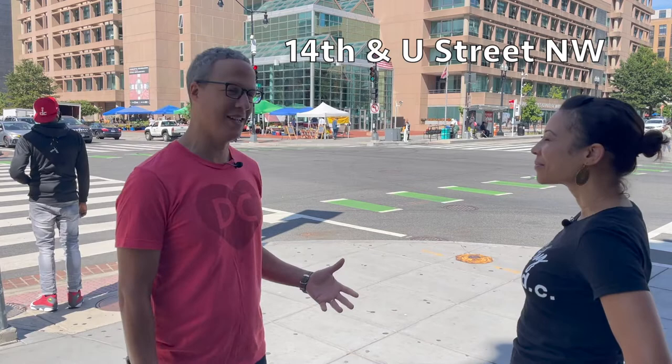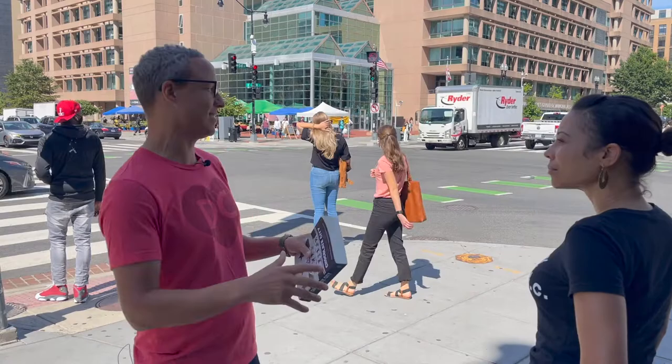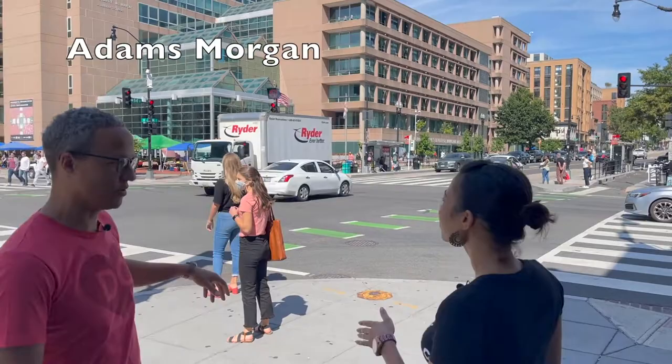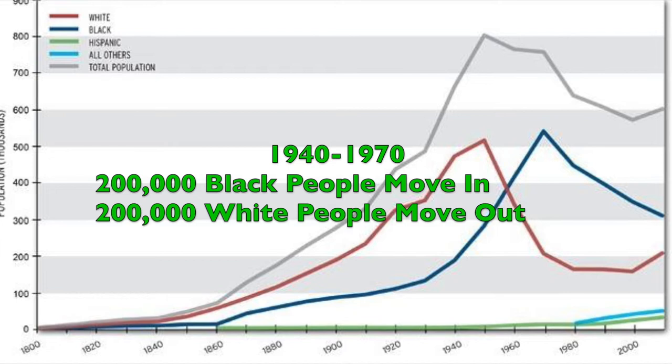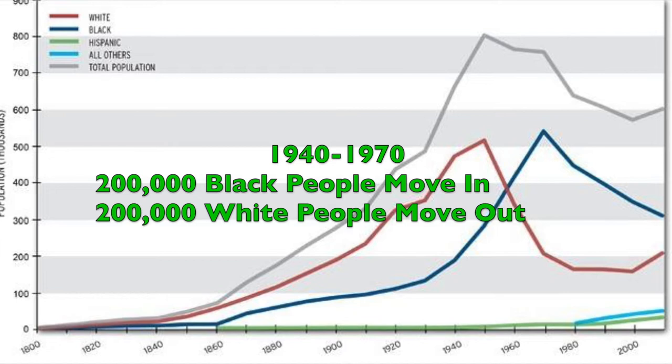So we're at the corner of 14th and U Street, right in the heart of Washington DC northwest. For most of the 20th century this was the center of the Black community in the city. This corner is important for most of 20th century DC history — this is the heart of Shaw to the south, Columbia Heights to the north, Adams Morgan to the west, and you've really got a lot of Black people living in this area in the middle of the 20th century.